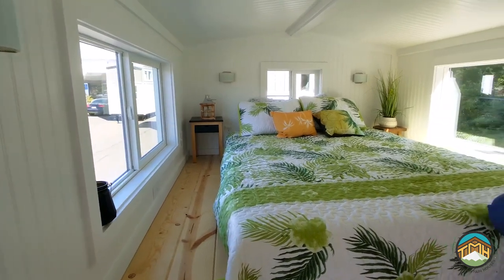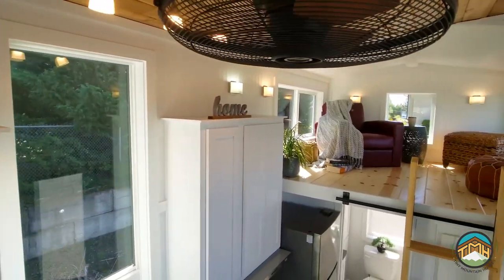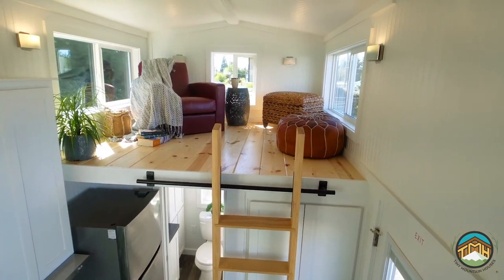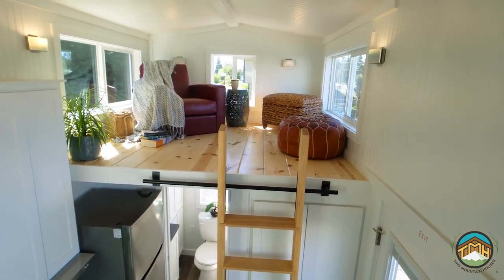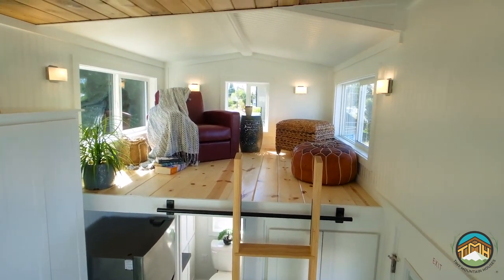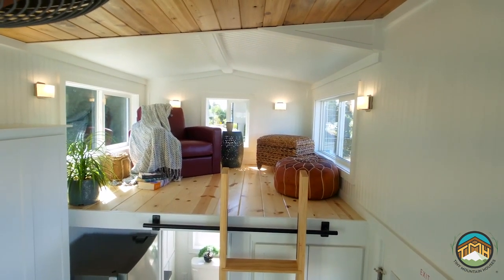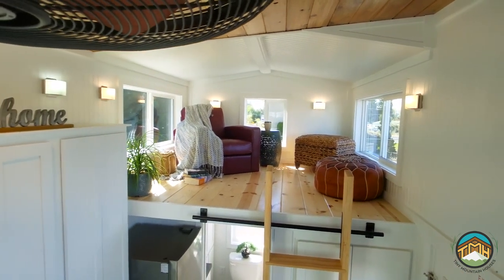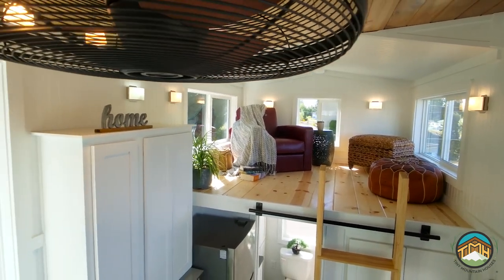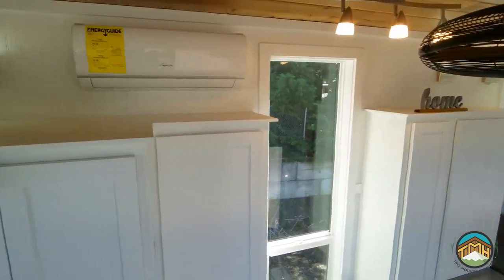Looking over at the secondary loft — it's six by eight, and we've got it set up as a little reading area, but you could turn it into a wardrobe or additional storage. We can wall that off and it can be a secondary bedroom. It also has the same three windows — two of which are egress — and they all open, so you'll have nice airflow. White finish throughout, beadboard, white millwork, all painted with durable paint.